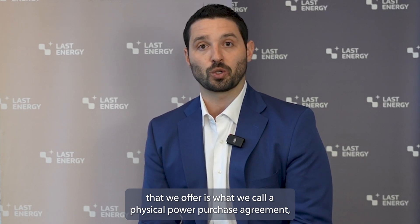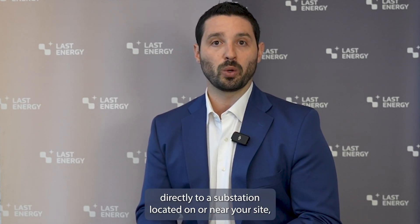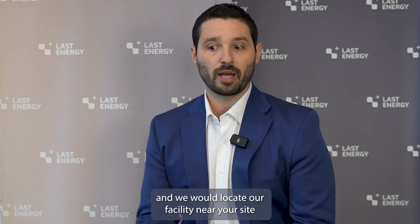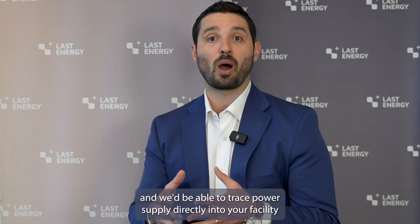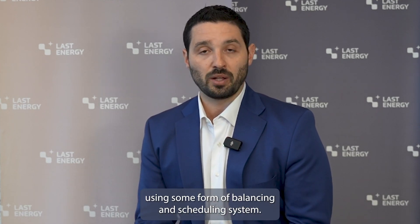The other solution that we offer is what we call a physical power purchase agreement, often referred to as a private wire or even a microgrid solution. This is where we would connect directly to a substation located on or near your site, locate our facility near your site, and trace power supply directly into your facility using some form of balancing and scheduling system.